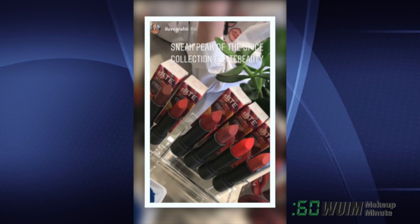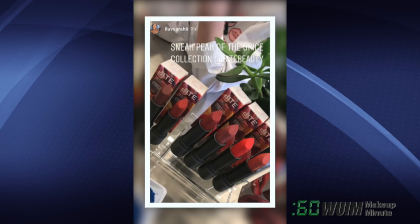And have you seen this sneak peek of the Bite Beauty Spice Collection? Ya have now — coming soon.